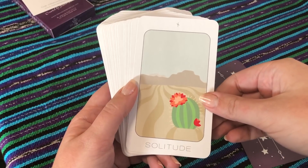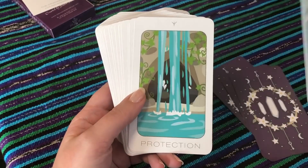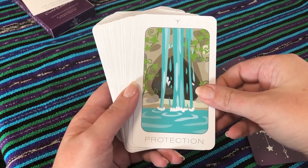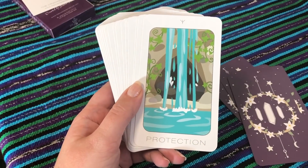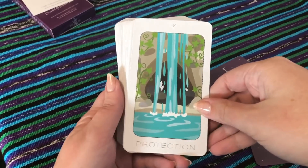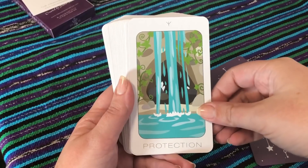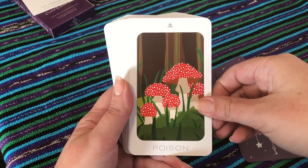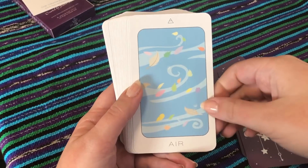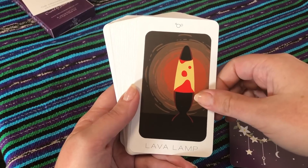I wonder if there's any information about those symbols. Protection — I love it, it's like a cave hidden away. I love how in so many fantasy-esque shows, like even in the BBC Merlin, they'll go through the waterfall into this magical cave and then come out the other side into like another world. Poison — that creeps me out a little bit.